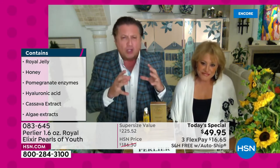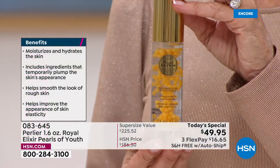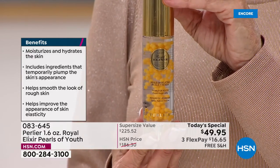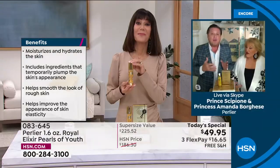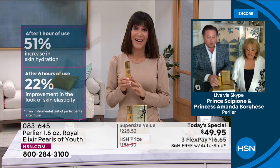We didn't make this to get rid of wrinkles — we made this to re-energize your skin, for people with thinning, gray, lackluster, dull, lifeless skin. Everything you see in the before-and-afters is the aftermath of what happens to healthier-looking skin. No one else can give you this. We also added pomegranate enzymes, hyaluronic acid, cassava extract, and algae extract — that's why in hours you see results people say they normally see in four weeks.